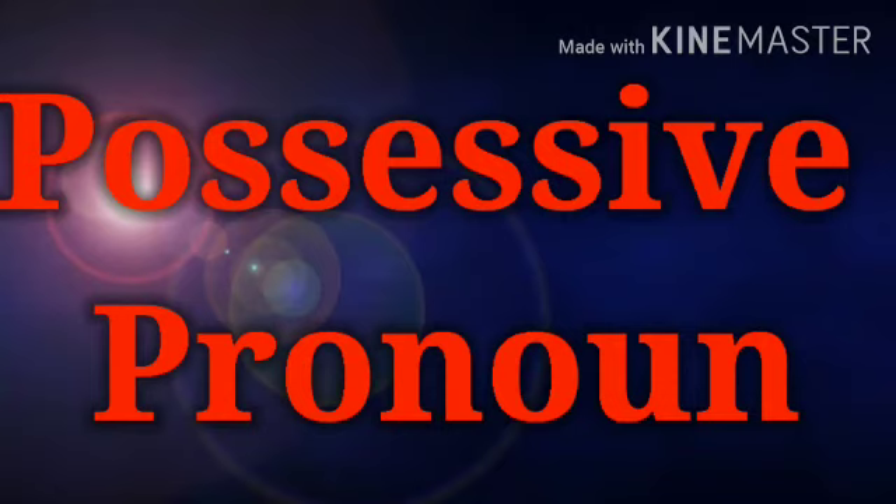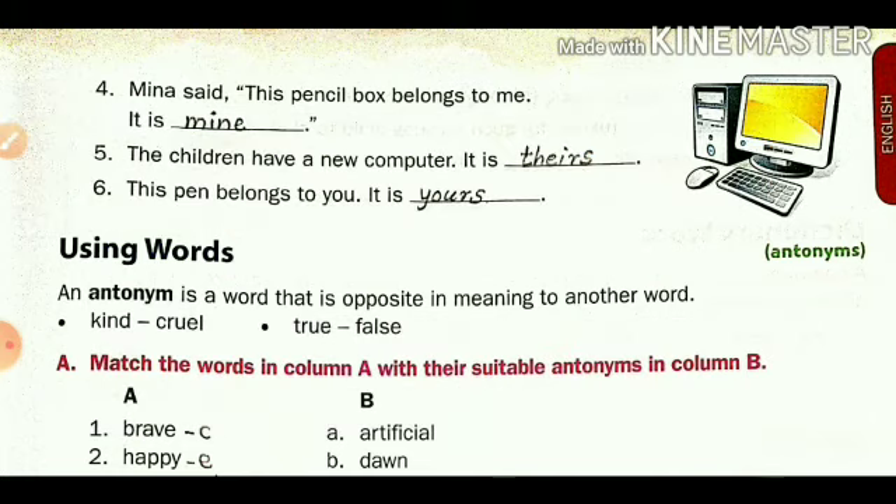So we have learned about pronouns and possessive pronouns in this video. Like that, you want to write five more sentences and learn properly. Thank you and have a nice day.